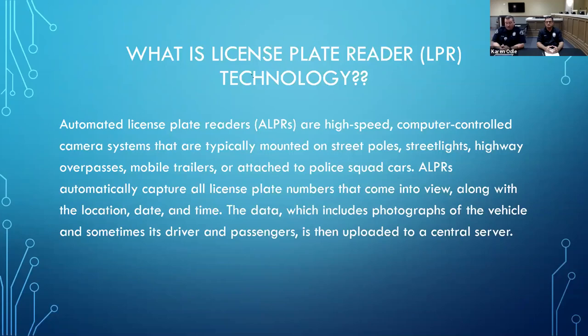The automatic license plate readers, or ALPRs, are high-speed computer-controlled camera systems typically mounted on poles, street lights, highway overpasses, mobile trailers, or attached to police squad cars. LPRs automatically capture all license plates that come into view, along with location, date, and time. The data, which includes photographs of the vehicle and sometimes the driver and passenger, is uploaded to a central server. Right now we have one fixed position camera affixed to a traffic trailer — those speed-display trailers you may have seen in the city — just testing how it performs on a trailer.